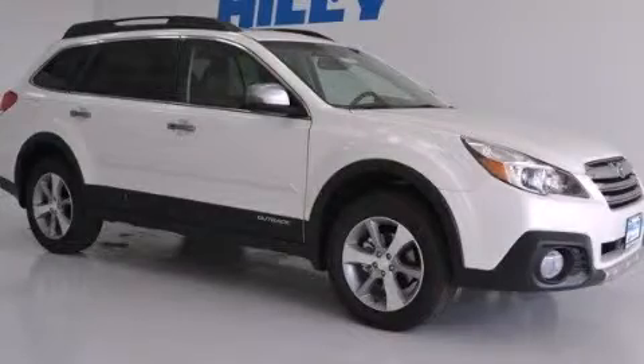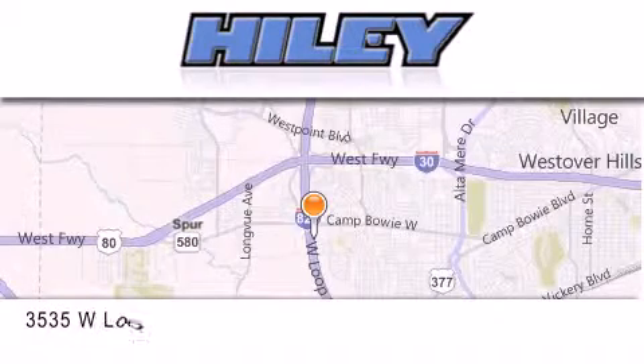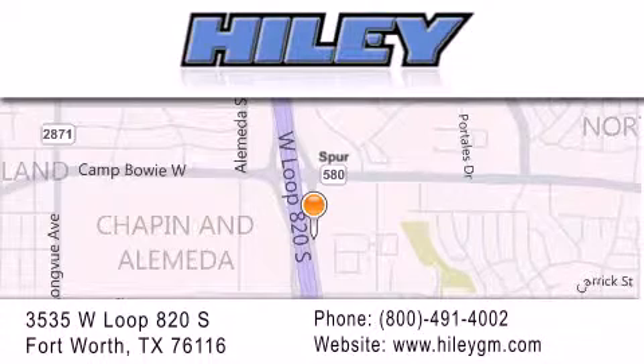We invite you to contact us today to learn more about this vehicle. Highley Buick GMC is located at 3535 West Loop 820 South in Fort Worth. Our goal is to exceed all of your expectations to ensure that you'll return for future visits.